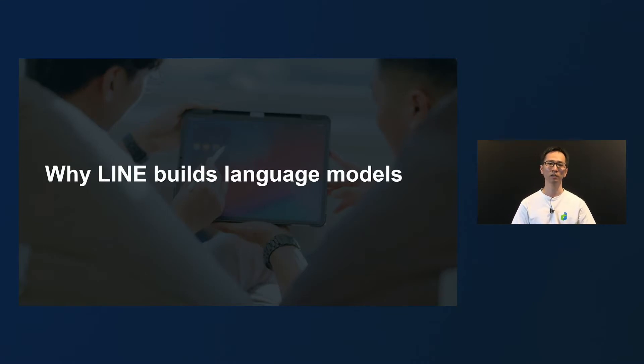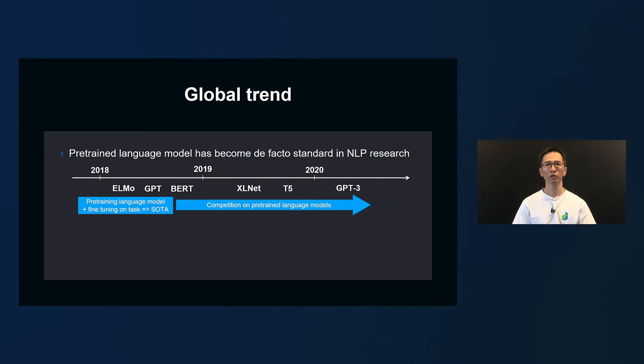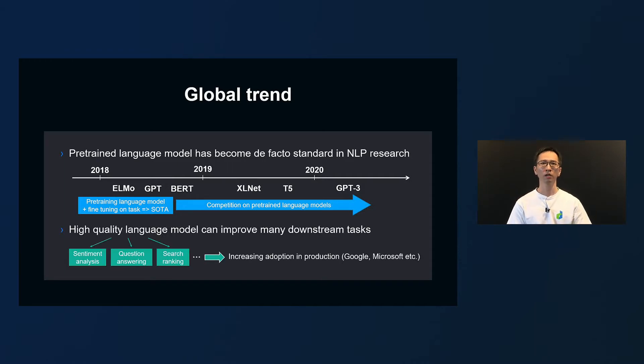So why is LINE building language models? As many of you know, research on language models has been advancing rapidly in the past two years, and the pre-trained language model has become the de facto standard in the field of natural language processing. Starting with ELMo around 2018, pre-trained language models such as GPT and BERT have appeared. Since then, competition in this area has intensified among the world's largest companies and AI research institutes. The pre-trained language model has the characteristic that once a high-quality model is created, it can be applied to various tasks and its performance can be improved. Therefore, it is attracting attention in the area of applications as well.